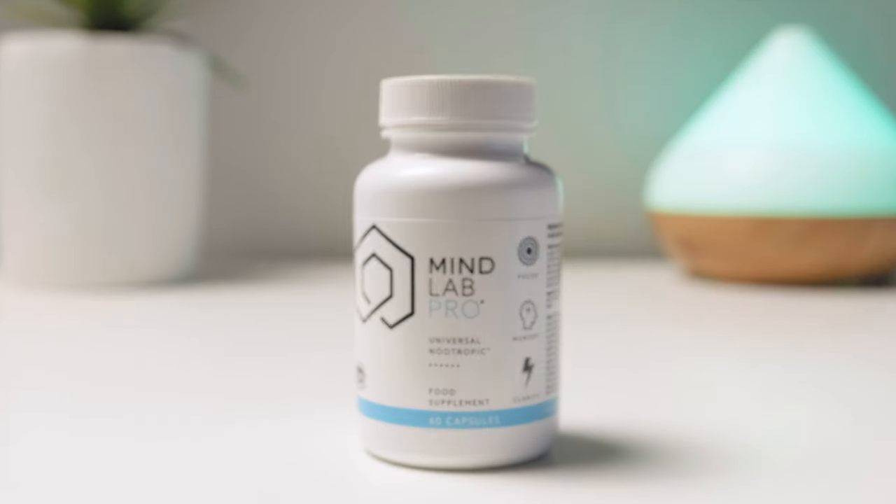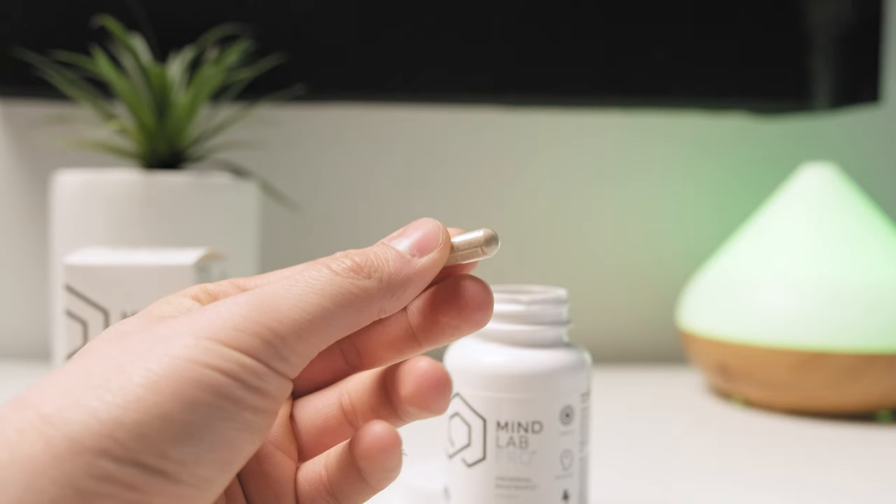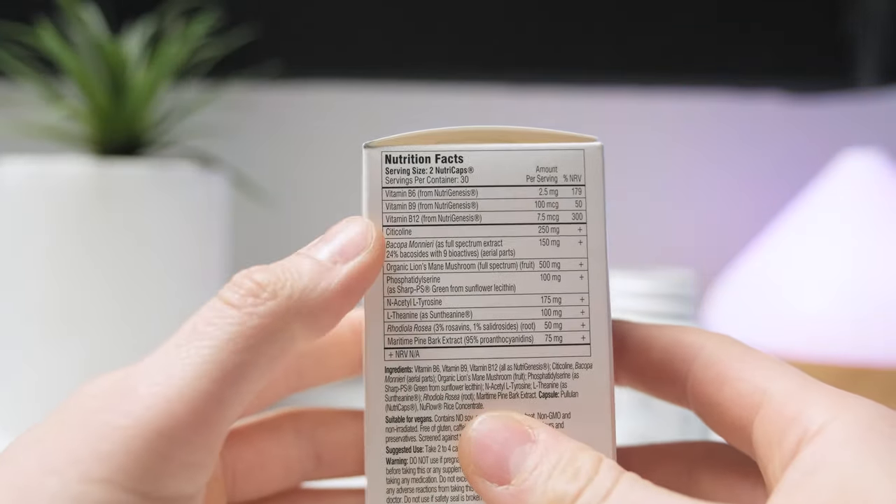This is the new 4.0 version of MindLab Pro, one of the most popular nootropic supplements on the market. MindLab Pro was designed to enhance all aspects of your cognitive performance, and its effects have been confirmed by hundreds of thousands of customers and just recently also by clinical trial. But the question is: can this new version beat other nootropic stacks, and is MindLab Pro still the best all-rounder among the brain supplements?